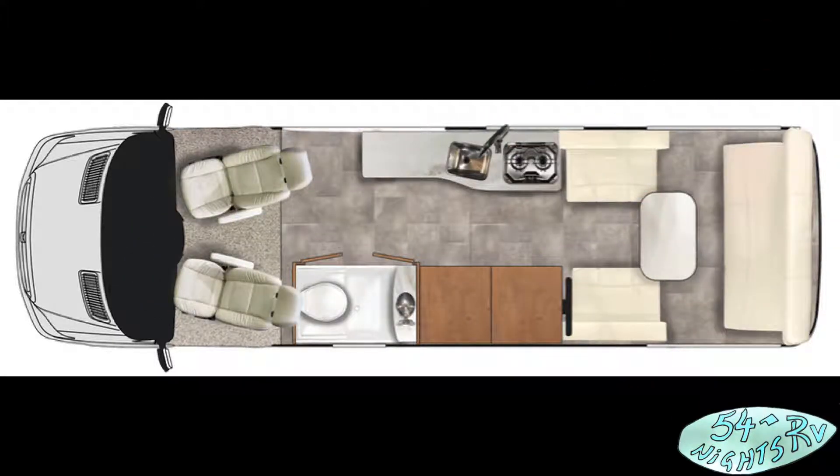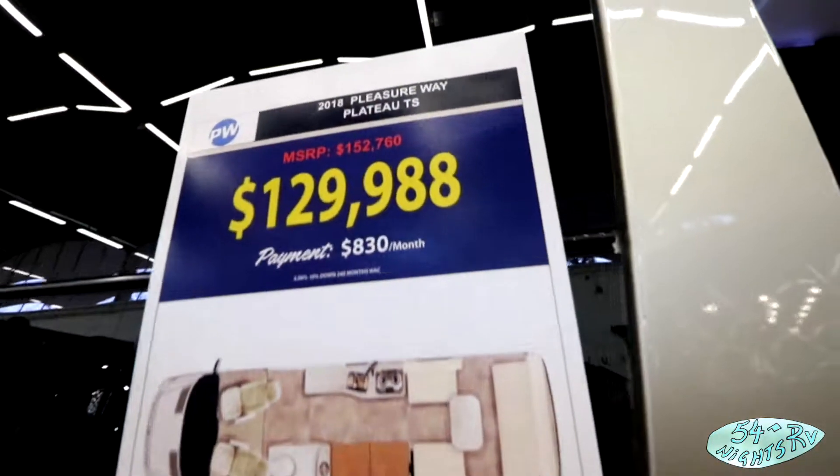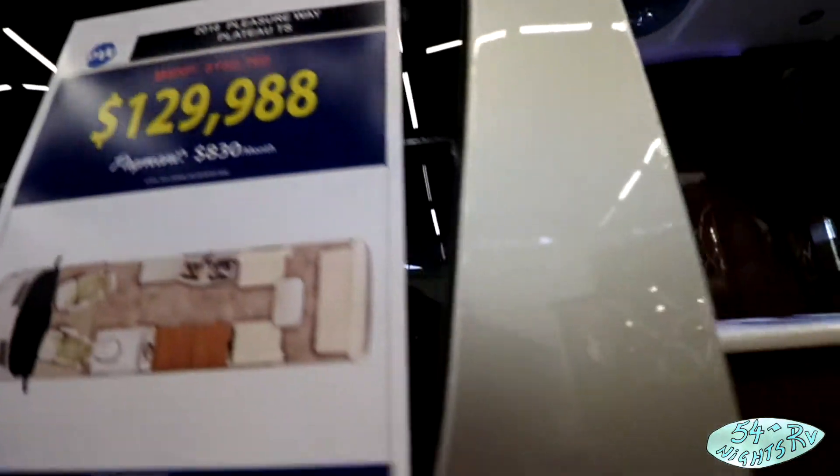Hello everybody, welcome to 54 Nights RV. Taking a quick walkthrough of the Pleasureway Plateau TS. It's on the Mercedes Sprinter chassis — $130,000.